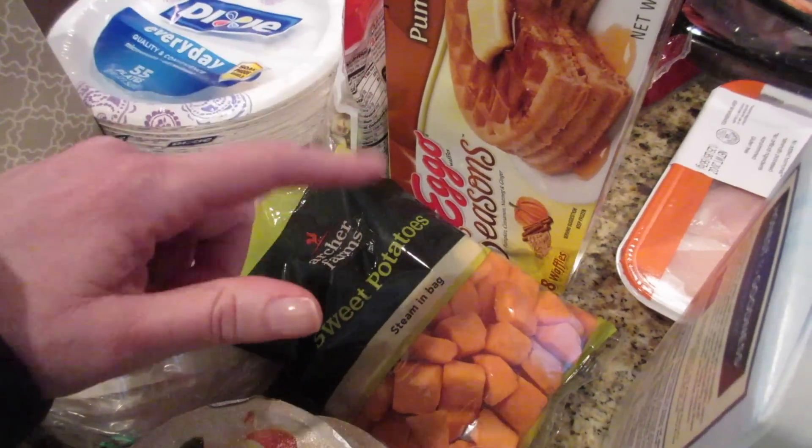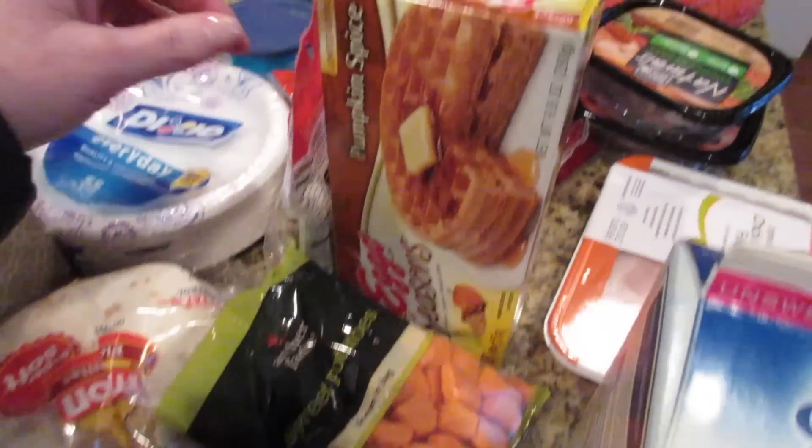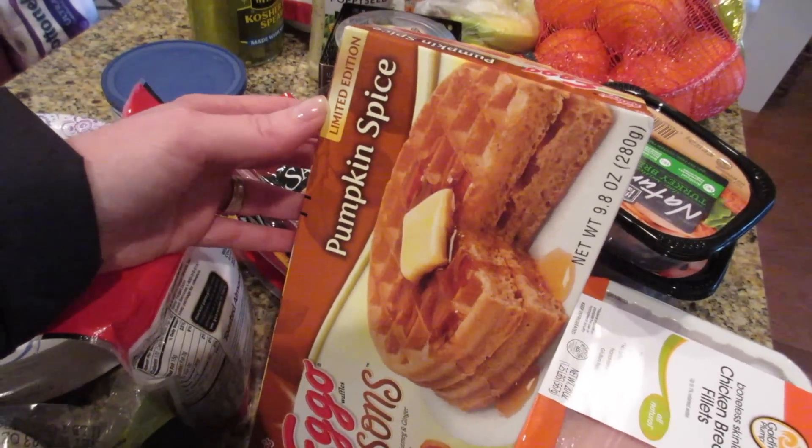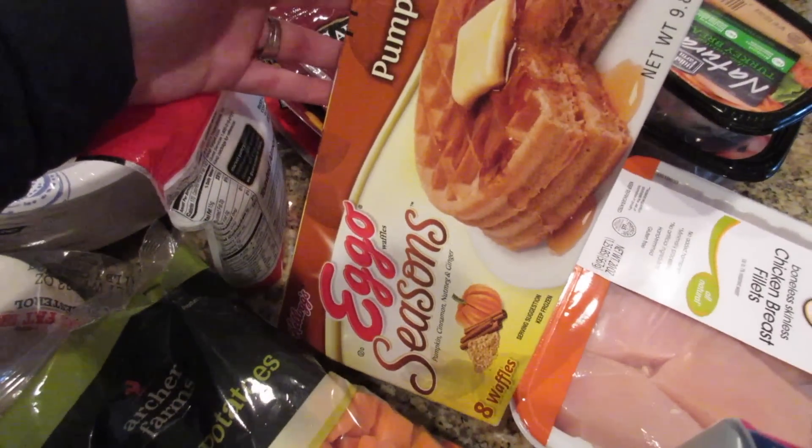I'll just roast these with a little bit of salt, pepper, and some olive oil in the oven. I was surprised to still see they had a ton of these left — this is typically something you only see in the fall.